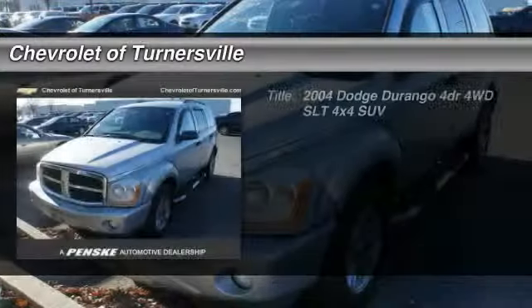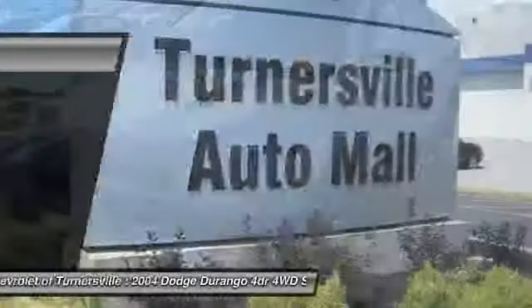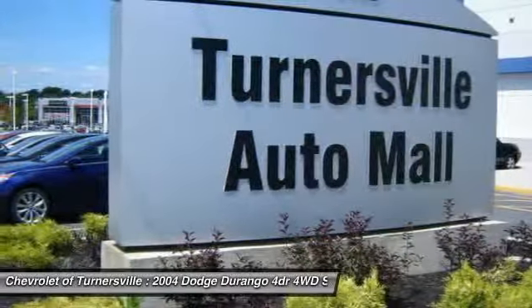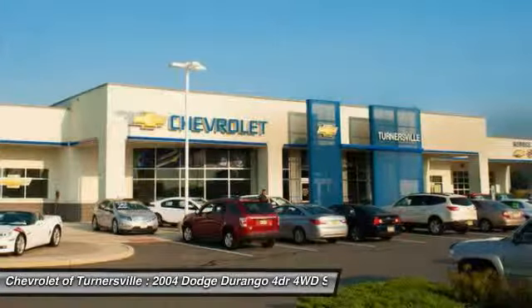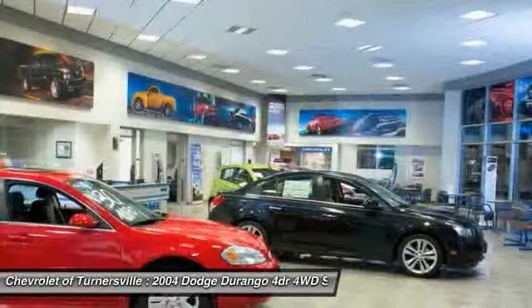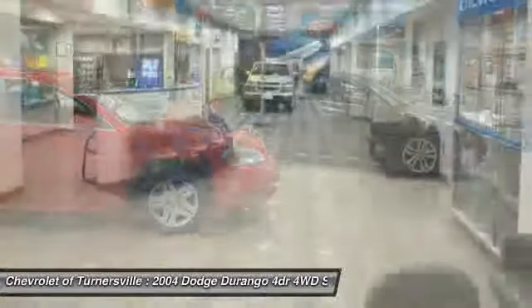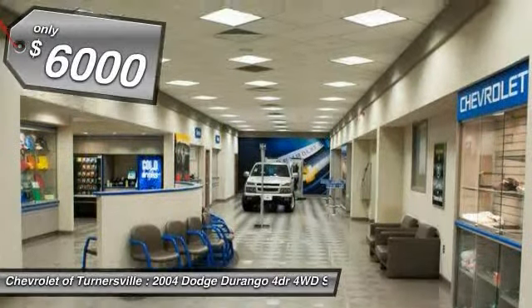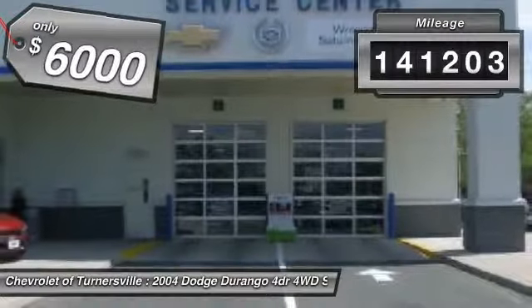The 2004 Dodge Durango. The Durango allows you and your family to travel in style and comfort while towing your camper or boat. It offers more interior room and towing capability than most mid-size SUVs and has an available third row of seating. Underneath are sturdy body-on-frame mechanicals and the option for a powerful V8 engine, and is priced below $10,000. This vehicle has less than 145,000 miles.